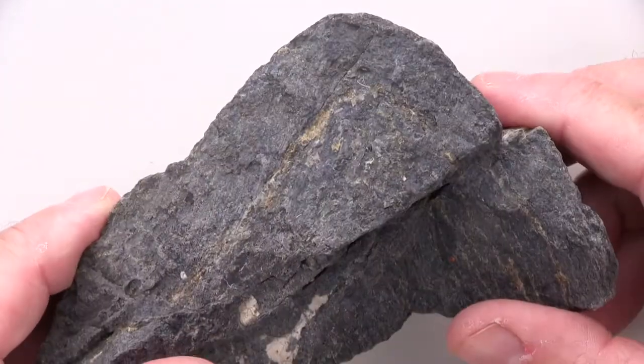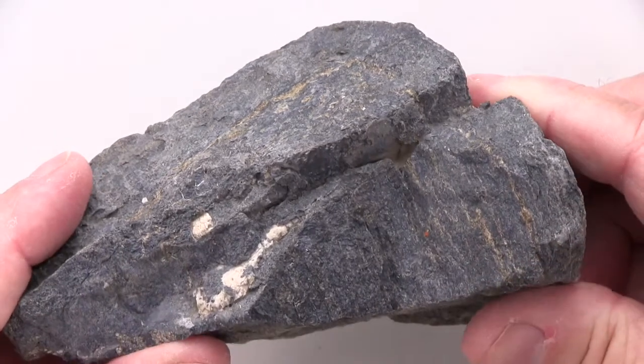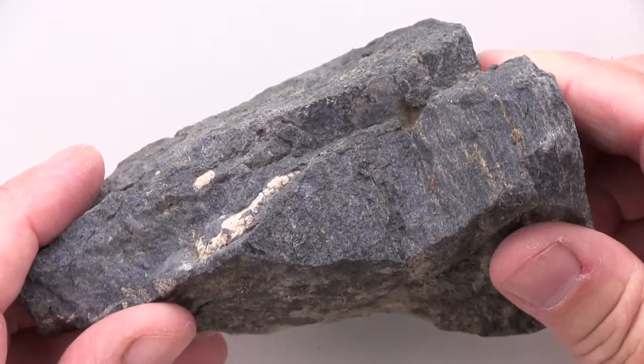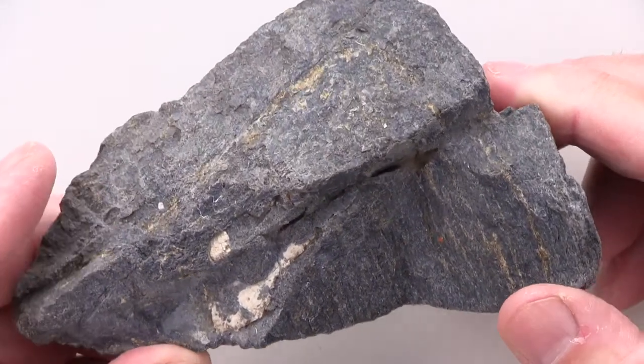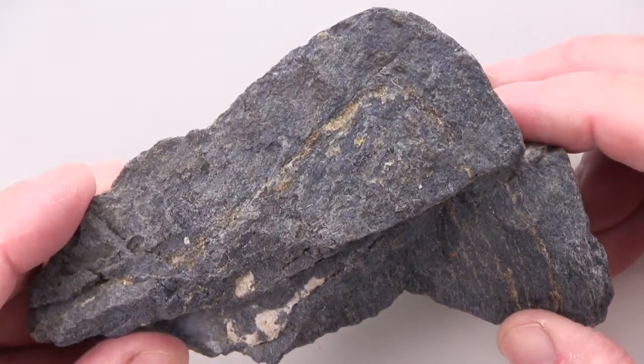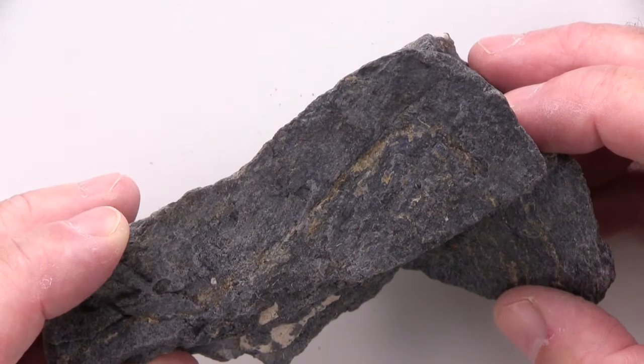The two most characteristic features of this specimen are its relatively high density, which of course you can't tell in a video, and its distinctive bluish-gray color, which is easiest to see in direct sunlight.